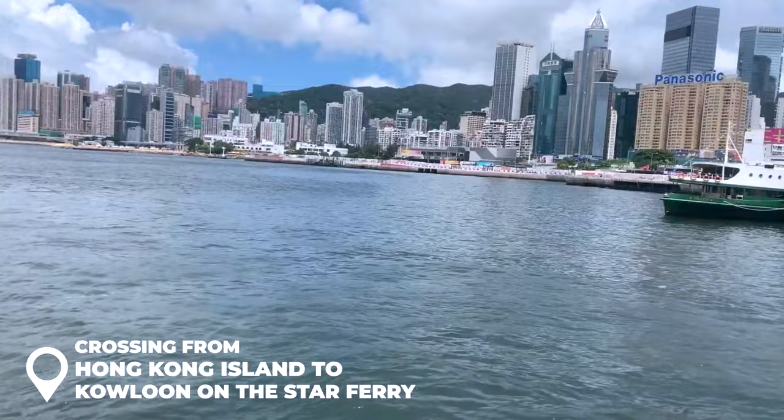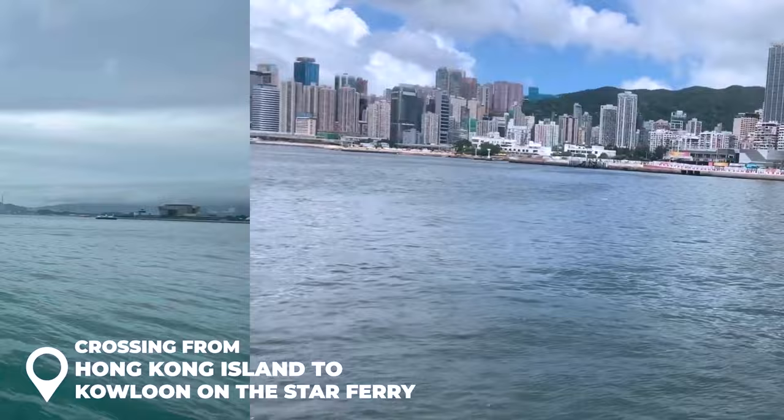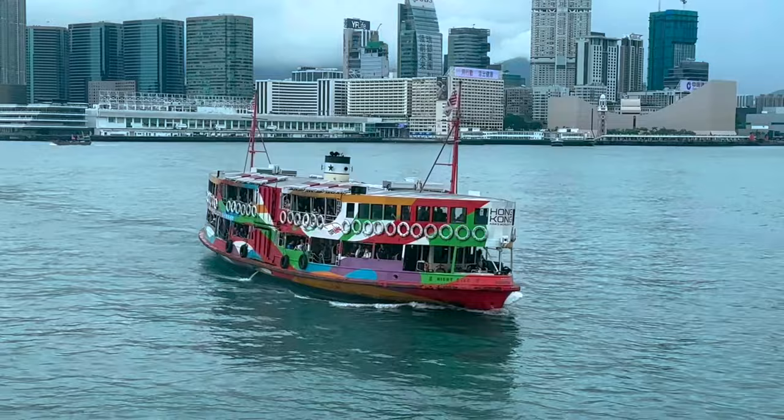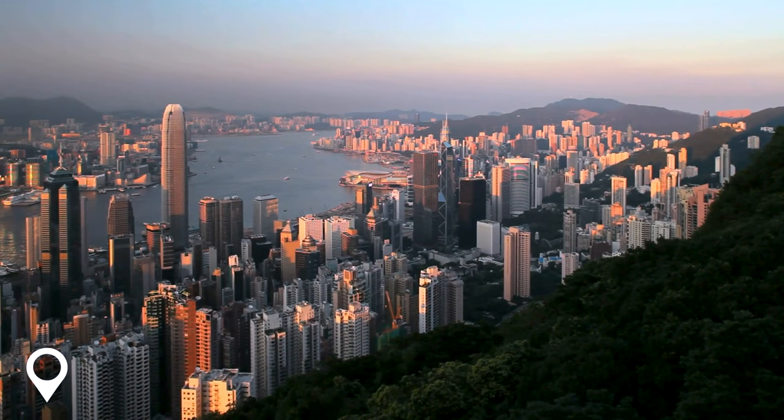Forget the subway — the coolest ride in Hong Kong is the Star Ferry. This boat has been cruising since 1888, taking you from Central to Kowloon while soaking in epic views. Here's the kicker: it's crazy cheap at just two and a half Hong Kong dollars, and it runs every 10 to 15 minutes. Don't miss it.